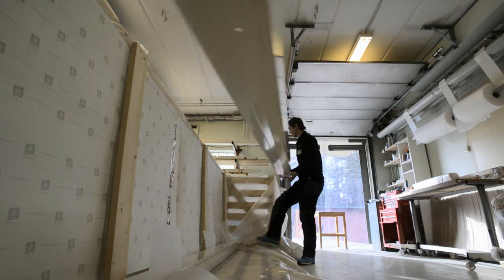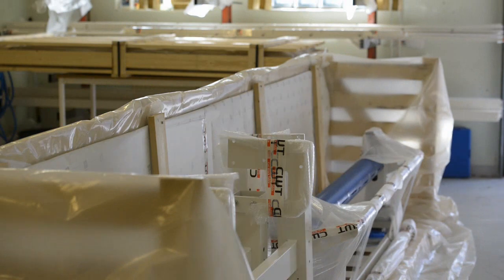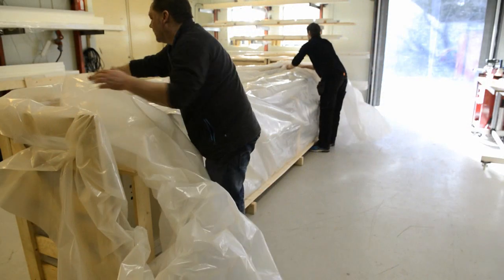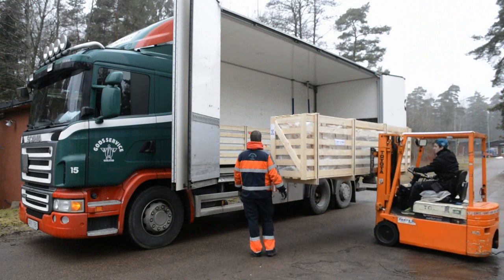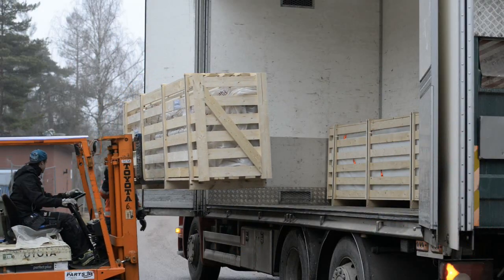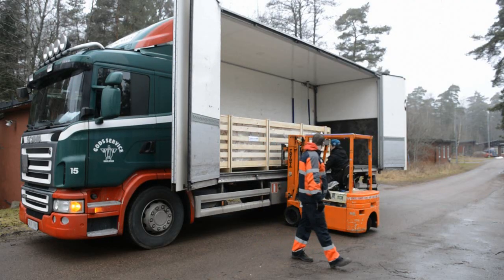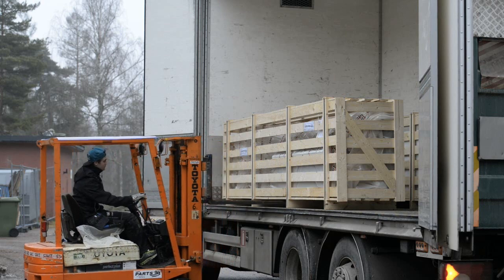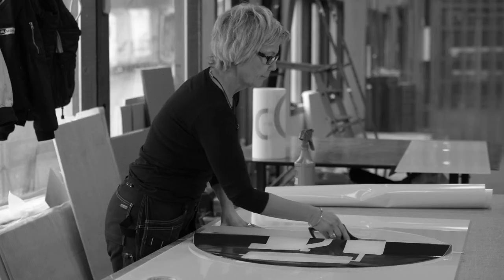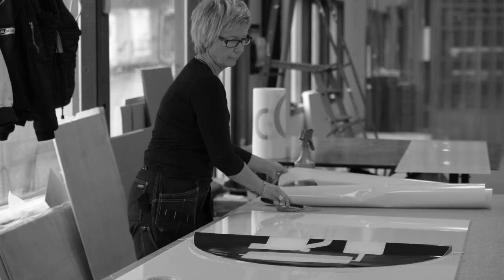The modular design makes the work table easy to transport and install. The units are delivered in compact packages — 80% less in volume compared to other suppliers. The compact dimensions of the package minimise transport costs and enable it to be easily taken into customers' facilities through normal-sized doors.